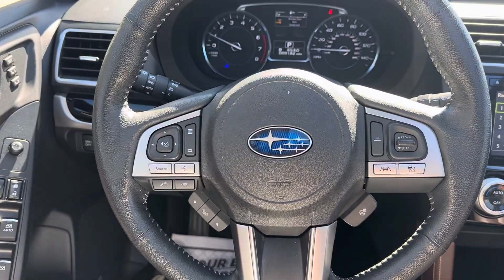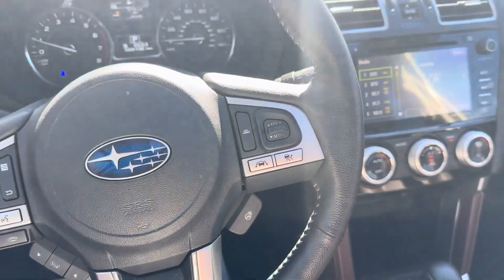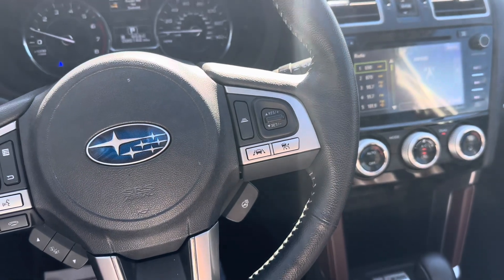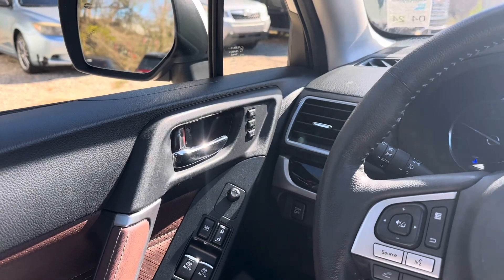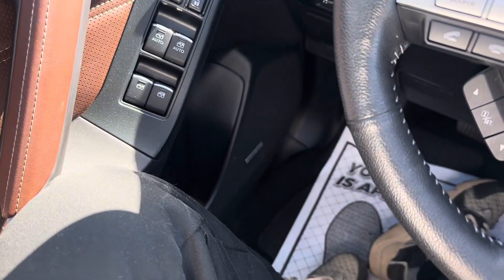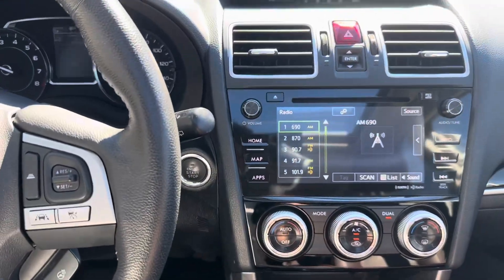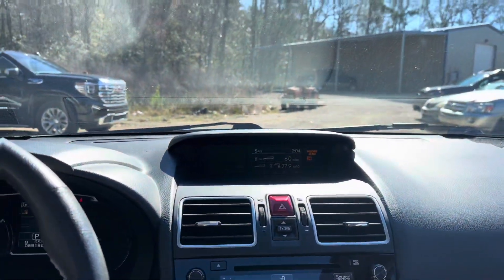Taking a look inside our pre-owned Forester, we actually have a great amount of features inside. To the right we have our radar cruise control with lane keeping assist, as well as our heated steering wheel button. To the left we have seat memorization for your fully electronically controlled front seats that are also heated. We also have the upgraded Harman Kardon audio system, and in the center here we have our two displays which project information for us.